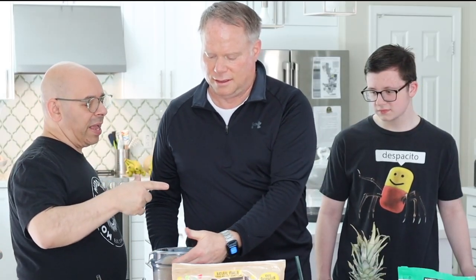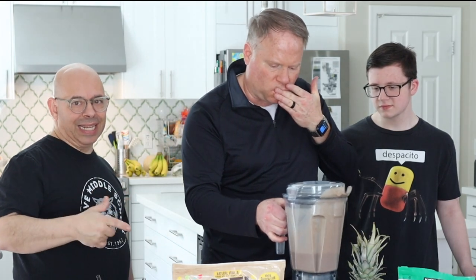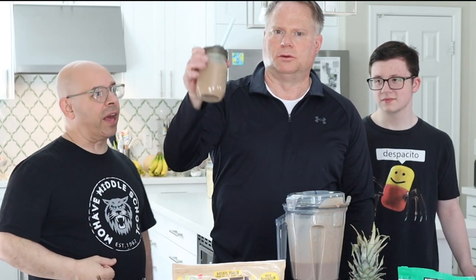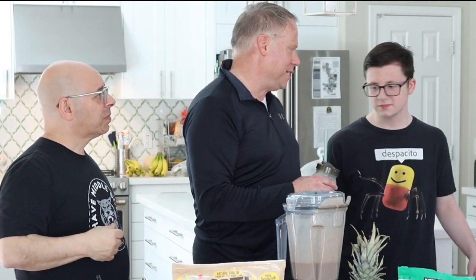First we want to try the one blended with just the mix and no fruit - like you'd have it in a shaker. This is the vanilla flavor. It's not gritty at all - yeah, it's not gritty. He won't drink it if it's not blended, but even just in a shaker it's actually pretty good.